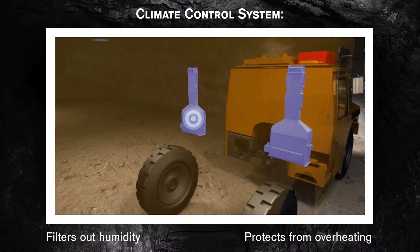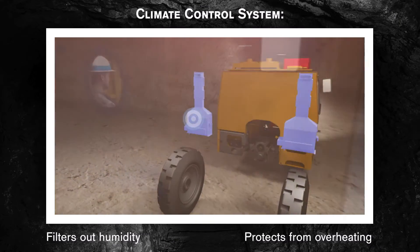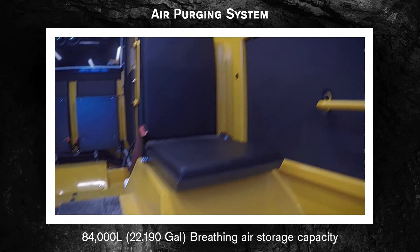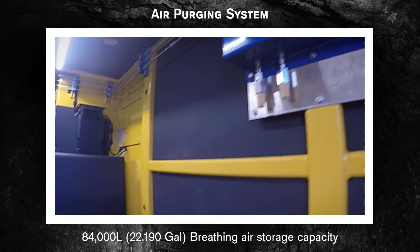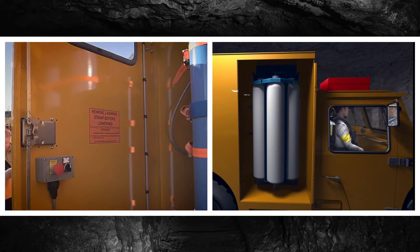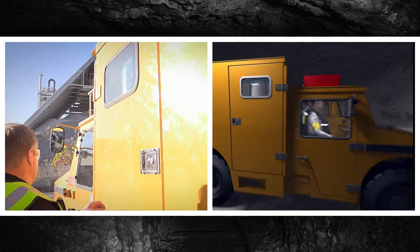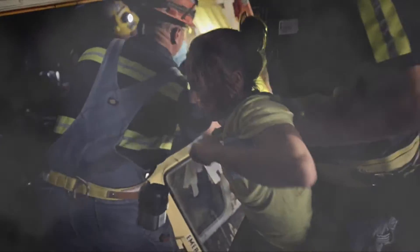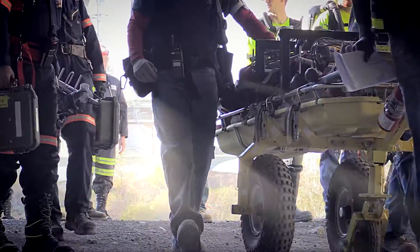An onboard climate control system filters out humidity and protects passengers from overheating. The MRV-9000 is also equipped with an air purging system, which is independent of the ambient air. It can be flushed up to three times during the rescue mission, preserving the rescue team's precious SCBA air resources for mission-critical time outside the vehicle. It also enables your team to respond to multiple incidents during a single rescue episode.